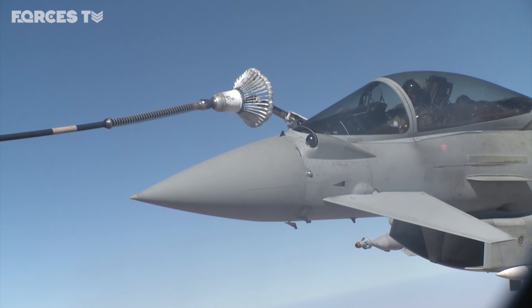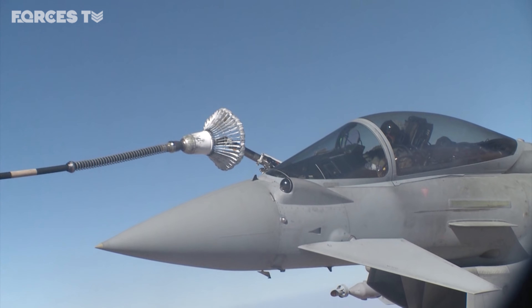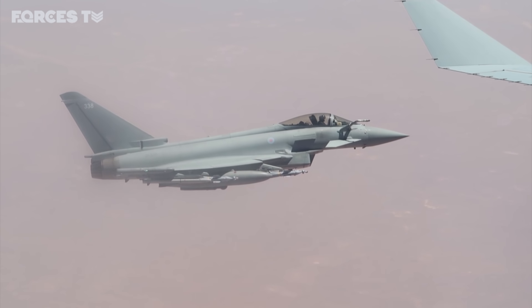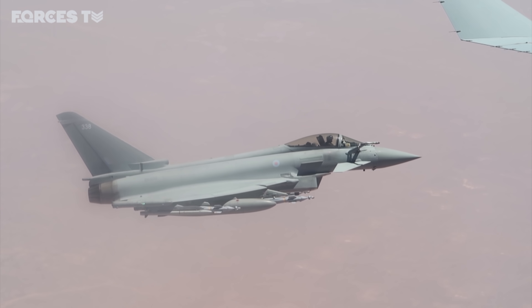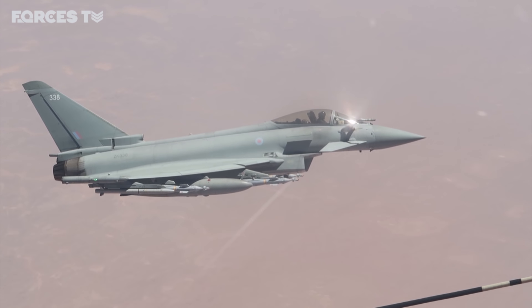Today is a six-hour mission, and that is a pretty normal mission for us. We'll take a full load of fuel on board, and we can do approximately four refuelling brackets with each of the Typhoons or Tornadoes, or whichever aircraft we happen to be refuelling at the time.